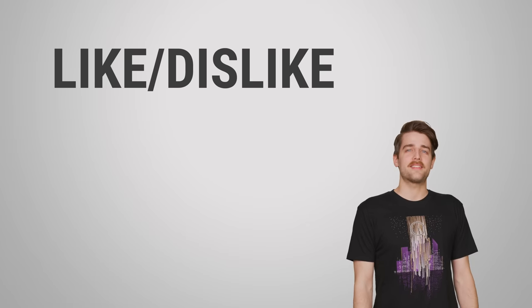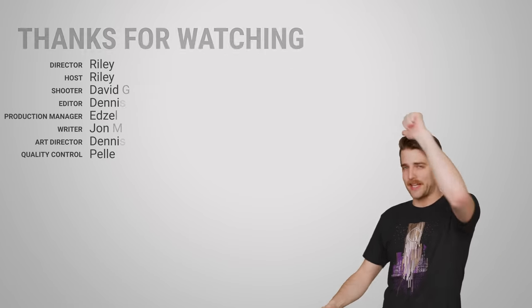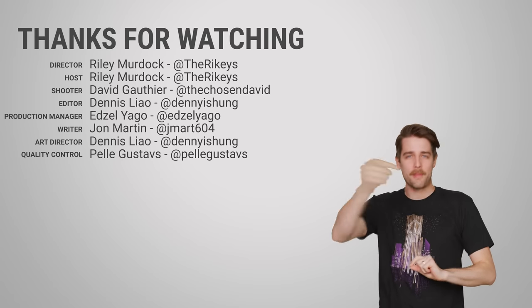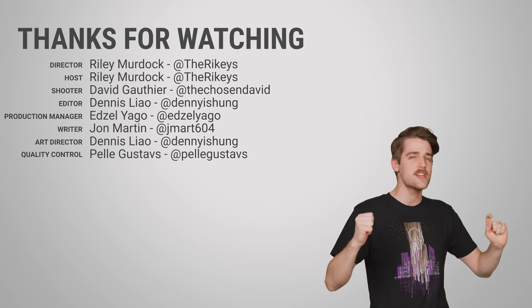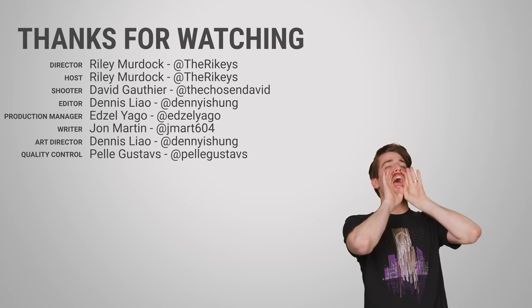Thanks for watching this video, guys. Like the video if you want to, dislike the video if you want to do that. Check out our other videos, comment below with video suggestions, and don't forget to subscribe and follow Tech Weekend!